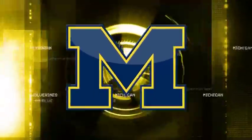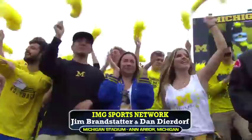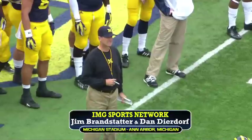Hi everybody, and welcome to Michigan Stadium on an absolutely gorgeous afternoon for football. It's perfect, and we are glad that you could join us as the University of Michigan Wolverines take on Oregon State in their second game of the season, but the first game for Jim Harbaugh as the head coach here at the Big House.